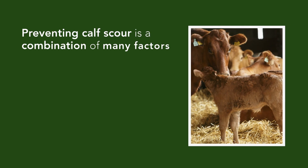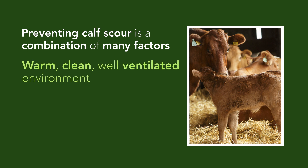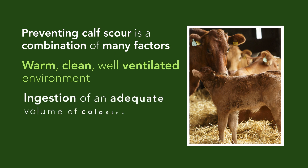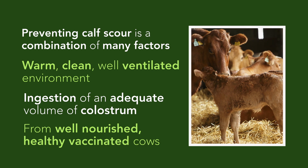Preventing calf scour is a combination of many factors, including provision of a warm, clean, well-ventilated environment and ingestion of good quality colostrum from well-nourished, healthy, vaccinated cows.